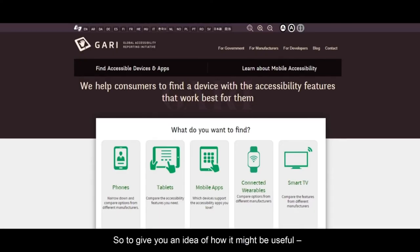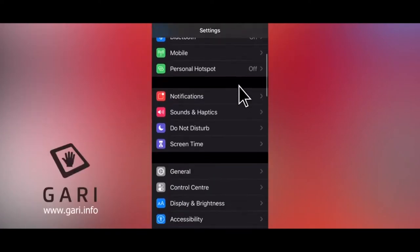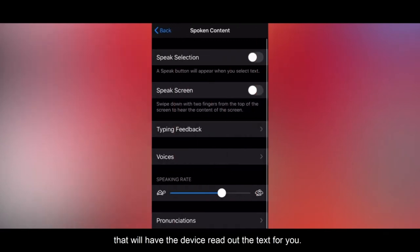To give you an idea of how it might be useful, let's say you have one of the many eye conditions that might cause you to experience blurred vision or even partially blurred vision. This can make reading the text on the screen difficult. For those conditions you could use some of the speech functions that will have the device read out the text for you.